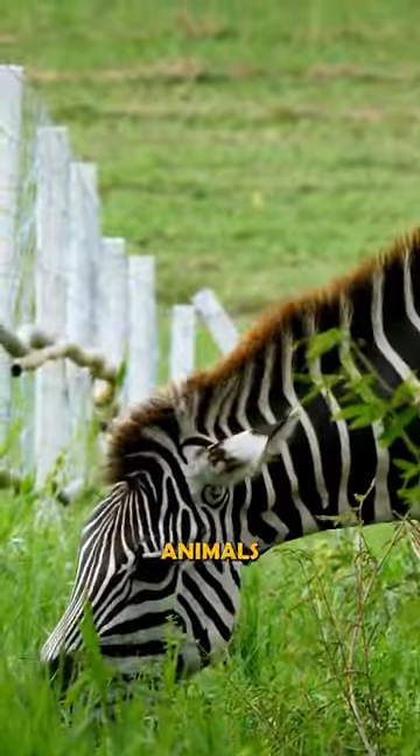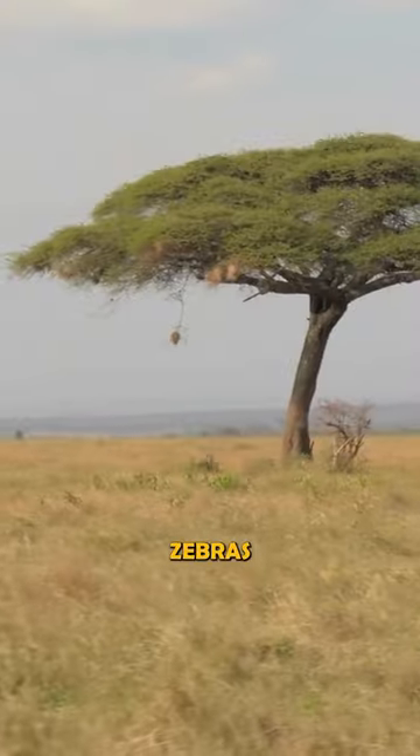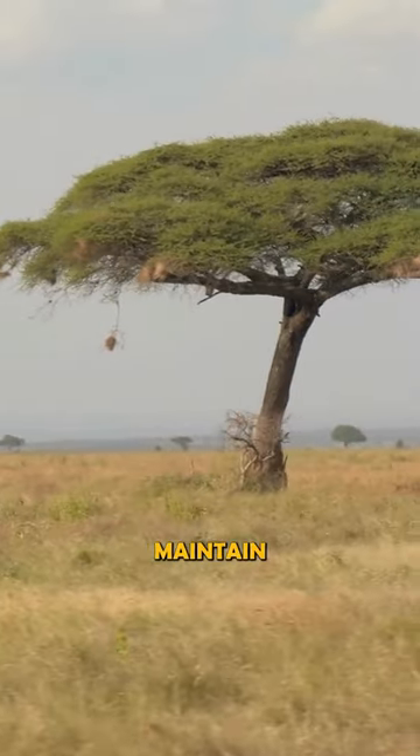Zebras are herbivorous animals and eat various types of grass, leaves and shrubs. Zebras are an important part of the African ecosystem and help maintain natural balance.